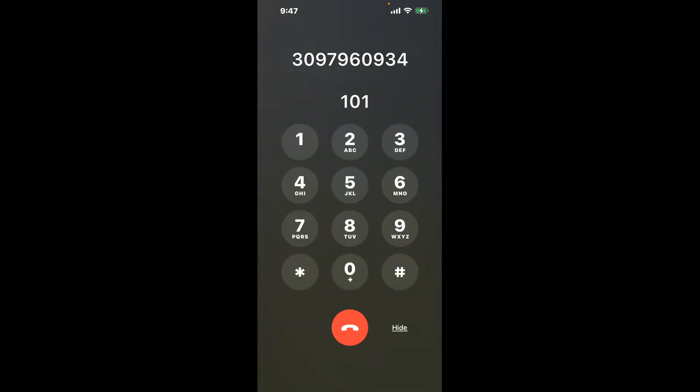You have two methods to speak with a live person at Rock Island, Illinois DMV: a shortcut trick, and then the better method to get someone on the phone. So be sure to keep watching for the best method. Dial 101 to shortcut through the annoying automated messages.